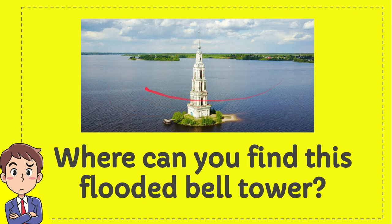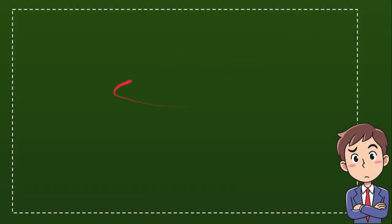Where can you find this fluted bell tower? I'll give you four options and you try to guess which one from these four options that you think is the correct answer for the question. Here's the list of options.